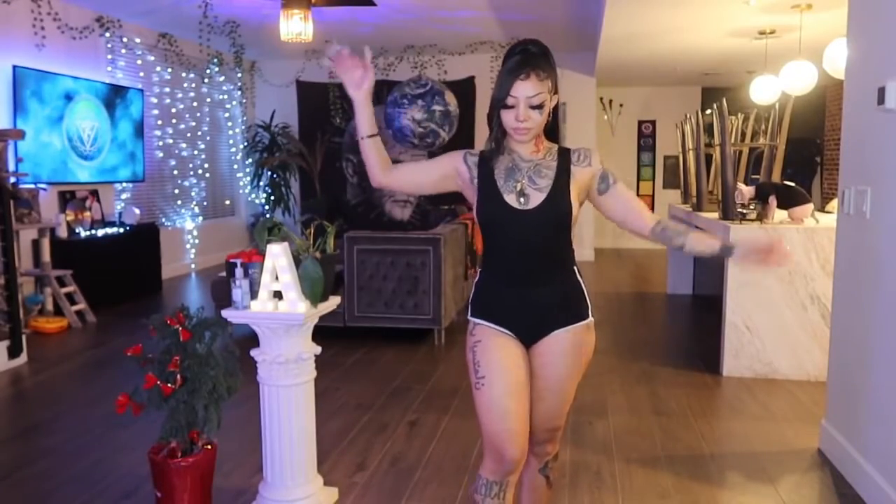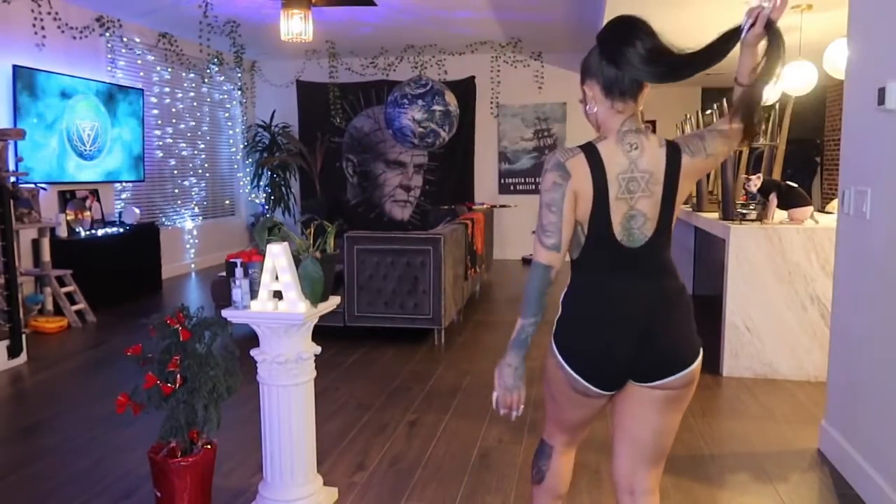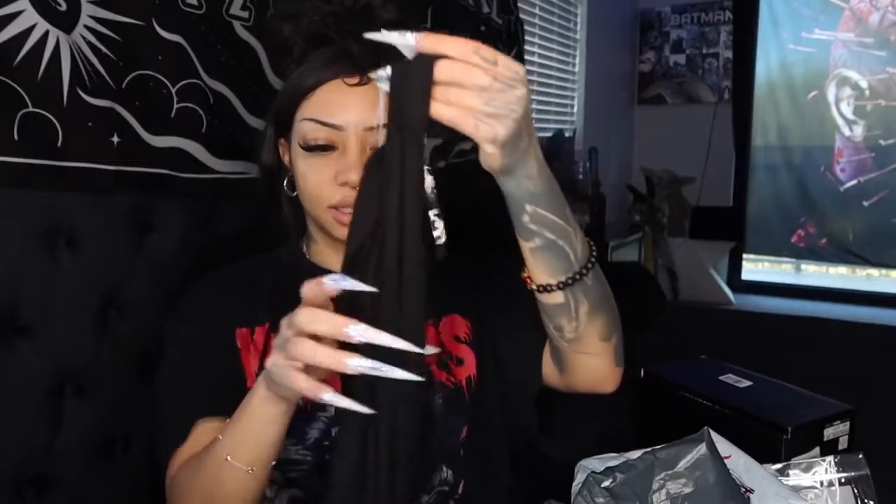Oh okay, what is this? This is a bodysuit — this is huge compared to everything else, but it might fit. I just wanted a chill plain black bodysuit, so this is what this is. It doesn't have a tag on it so I don't know what it's called, but it looks basic enough.